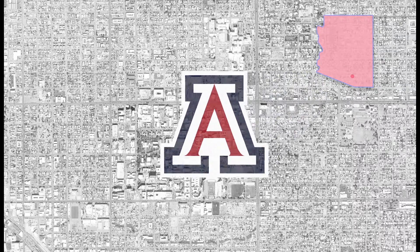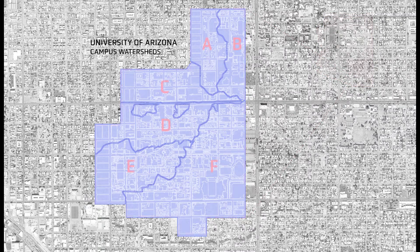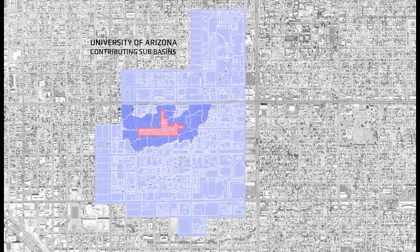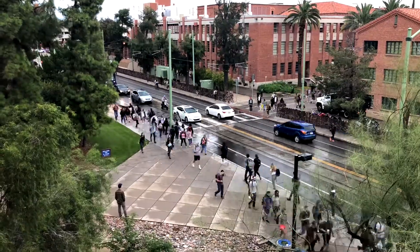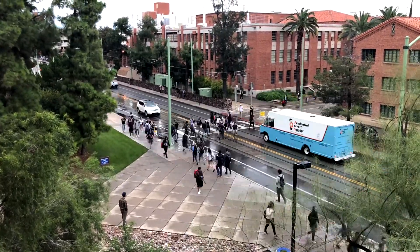The University of Arizona is an urban campus situated in the heart of Tucson. The campus is comprised of six watersheds. The site, just over 15 acres, is located along Second Street. The site boundary has a total of 18 contributing subbasins that cover over 66 acres. Second Street is a major thoroughfare running along an historic border of campus with 6,000 people passing through daily.